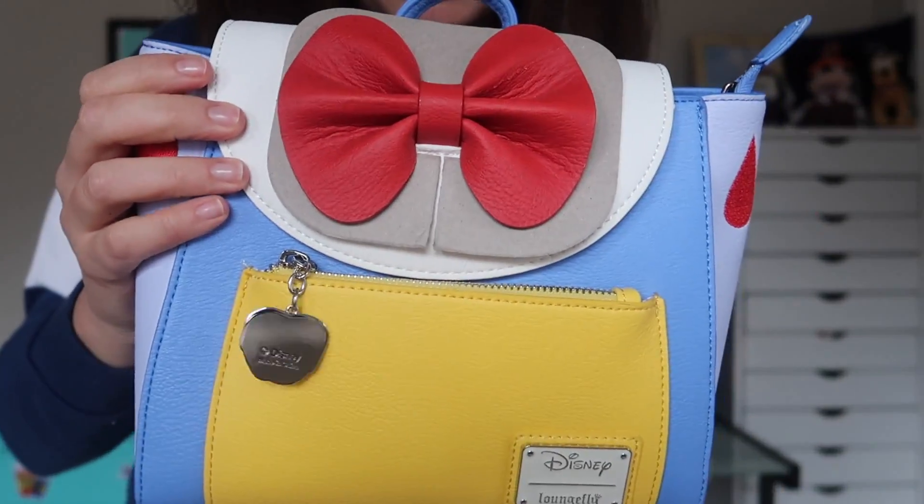I can definitely see myself wearing this in the Disney parks or for a cosplay or Disney bound. The retail price on this bag is $75 — Loungefly does not mess around. This is a pretty hefty item and probably the most expensive in my box by far. I really like it — this whole Snow White thing is very me, so I'm pumped about this as the starring item of my box. Now I'm going to go straight for the other item that immediately jumped out at me, which is a Disney Showcase Jim Shore box.